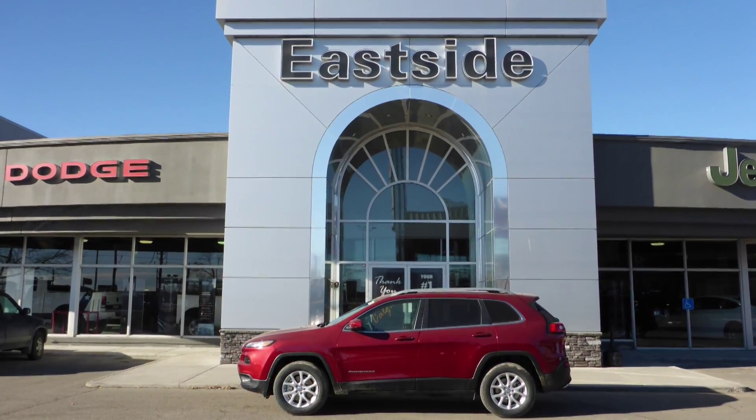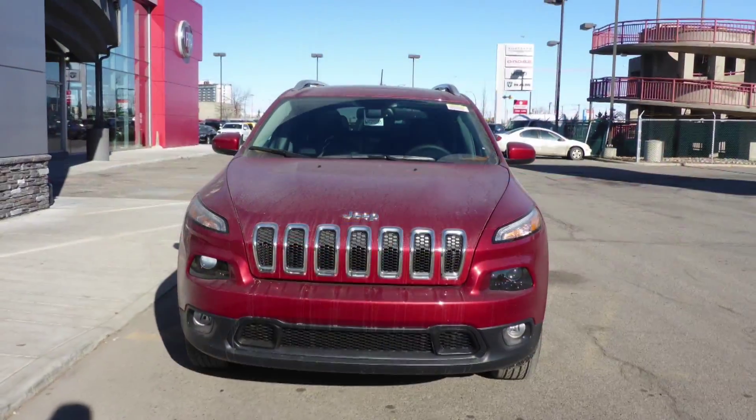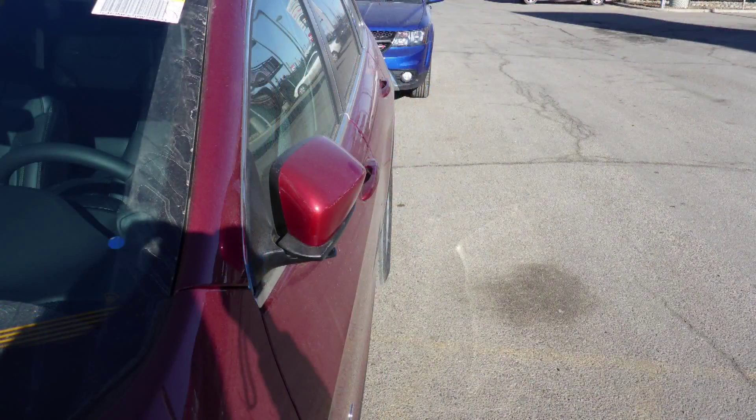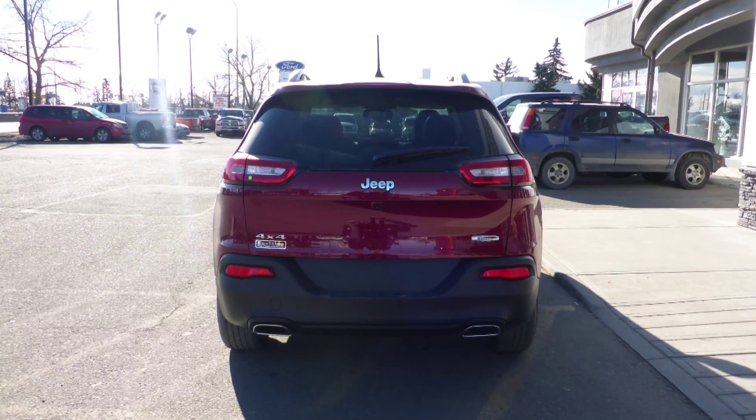Hi Craig! This 2016 Jeep Cherokee North comes equipped with a 3.2L engine and automatic transmission, power heated manual folding side mirrors, halogen headlamps, fog lamps, aluminum wheels, and a deep cherry red exterior.